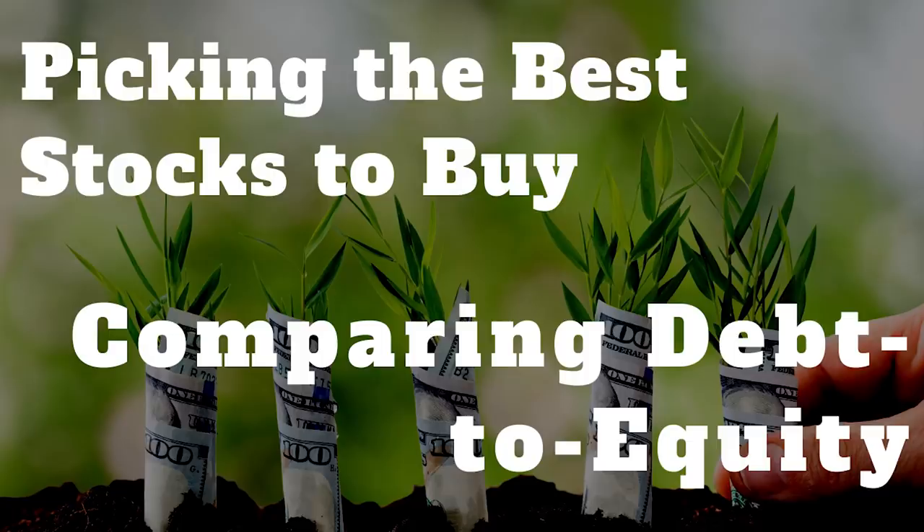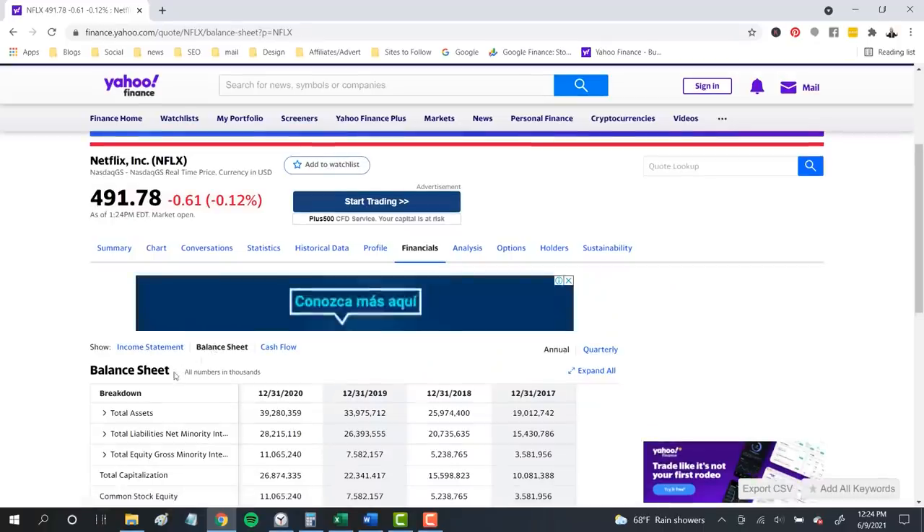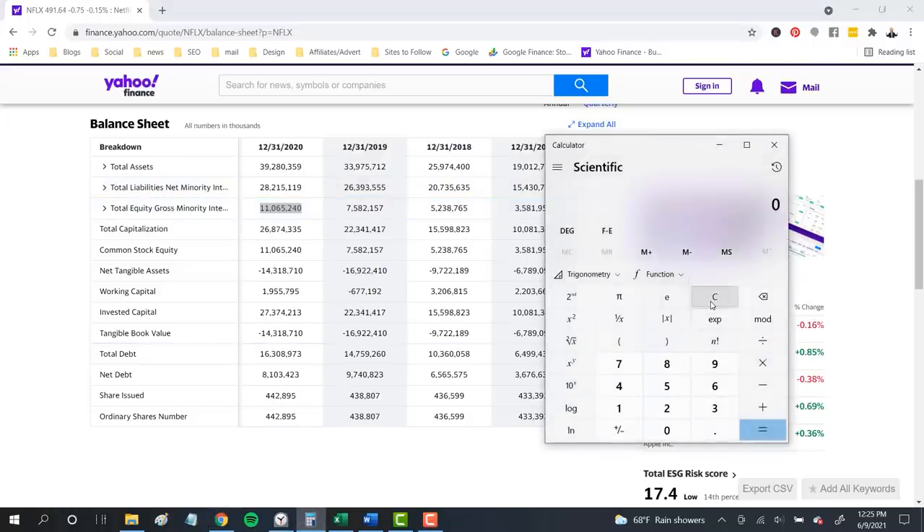Just two more measures to compare, and here we're going to look at the debt-to-equity ratios of each company — comparing total debt owed divided by total equity, the actual investor ownership. A company can have lots of assets and great income, but if it's weighed down by too much debt, then it's really the bondholders that own all those assets rather than investors. For Netflix, the balance sheet shows total liabilities of $28.2 billion divided by $11 billion in total equity — a debt-to-equity ratio of almost 2.6 to 1. Compared to peers Comcast and ViacomCBS at 2.0 to 1 and 2.28 to 1, Netflix does use more debt and would be a little more risky.